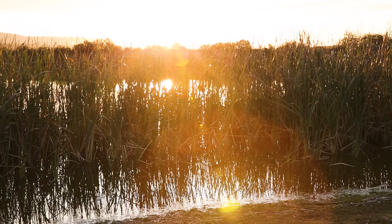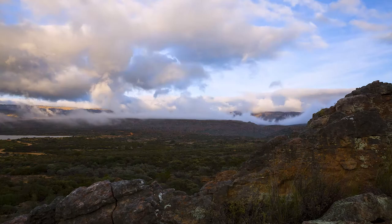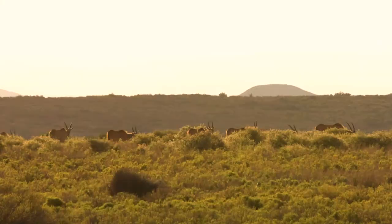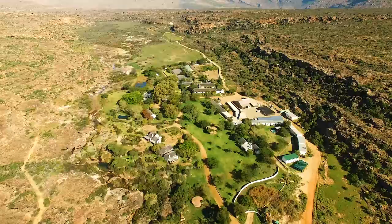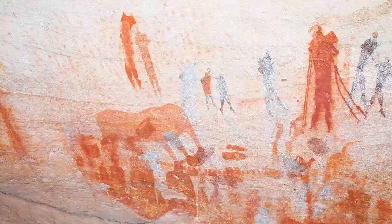At TreadRite, our ongoing mission is to help ensure the places we visit remain protected and vibrant. That mission has now brought me to Bushman's Kloof Wilderness Reserve and Wellness Retreat here in stunning South Africa. A member of the Red Carnation Hotel Collection and one of National Geographic's unique lodges of the world, Bushman's Kloof is the custodian of more than 130 rock art sites, some as old as 10,000 years.